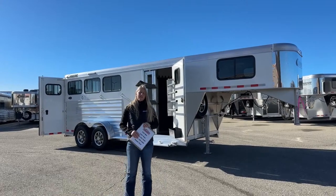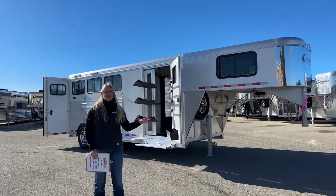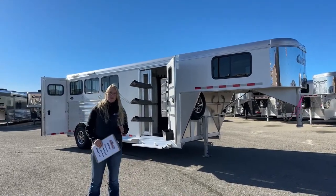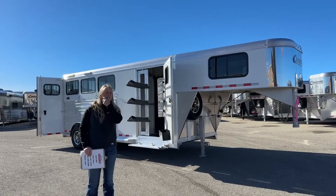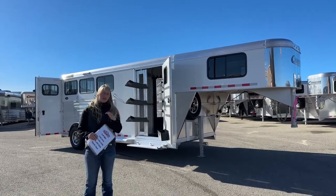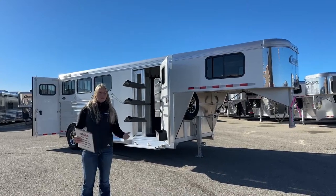Right behind me I have a 2024 Cimarron North Star 3-horse gooseneck. This is a great example of some of the inventory we carry here on our lot. There are a lot of things we do with our inventory trailers that are a step up from the very base models. The cool thing about a Cimarron trailer is it's completely customizable.